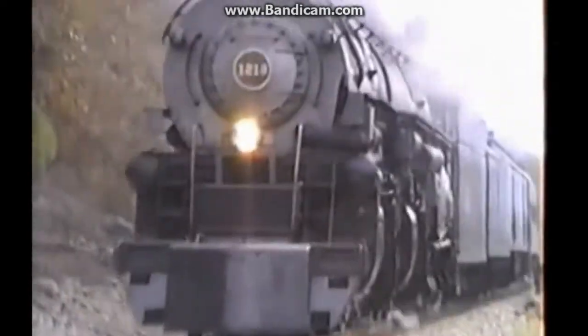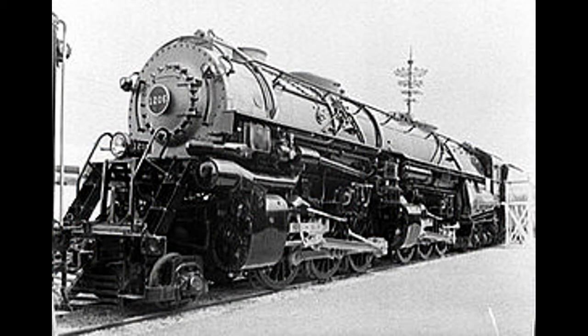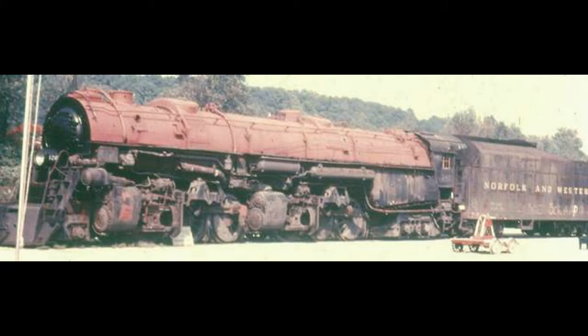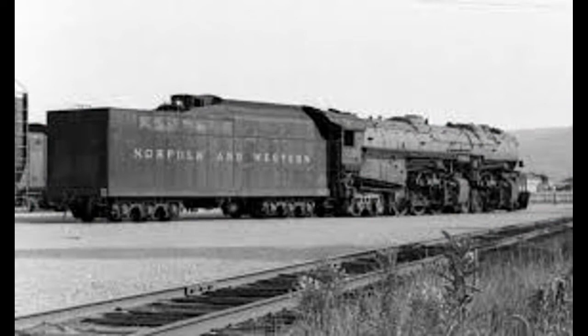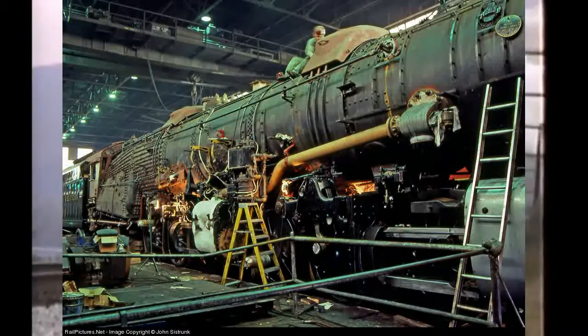It took a long time for the Norfolk and Western Railroad to switch to diesels, but when that happened, 42 Norfolk and Western Class A's were scrapped. As for 1218, instead of being sold to a scrap yard, it was sold to a chemical plant to be used as a backup steam generator. In 1985, it was purchased by F. Nelson Blount for his Steamtown USA collection. In 1987, the Norfolk and Southern Steam Program got the locomotive running again.